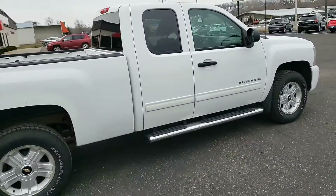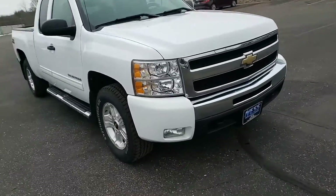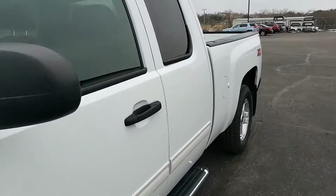Pretty nice truck inside and out. It has the 5.3 liter V8 in it. It has driving lights on the front. It was a local trade. Walk around, we'll take a look inside.